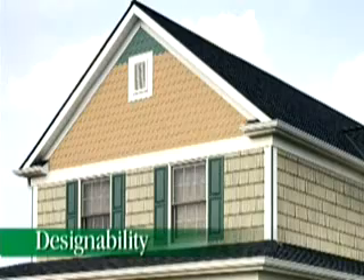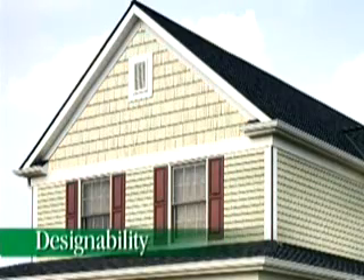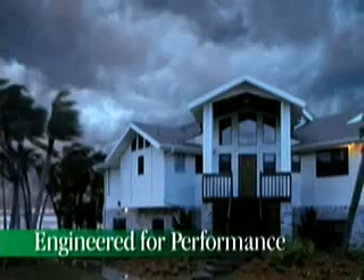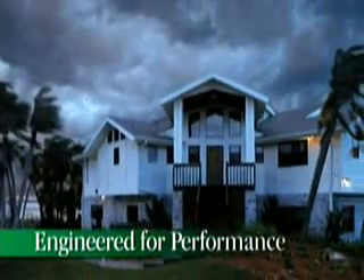With four distinct cedar shingle styles, you can customize your home to be as unique as you are. And finally, Cedar Impressions is engineered for performance, and that means it's built to stand up to some of the worst weather conditions. Let's take a closer look at Cedar Impressions, and you can see for yourself.